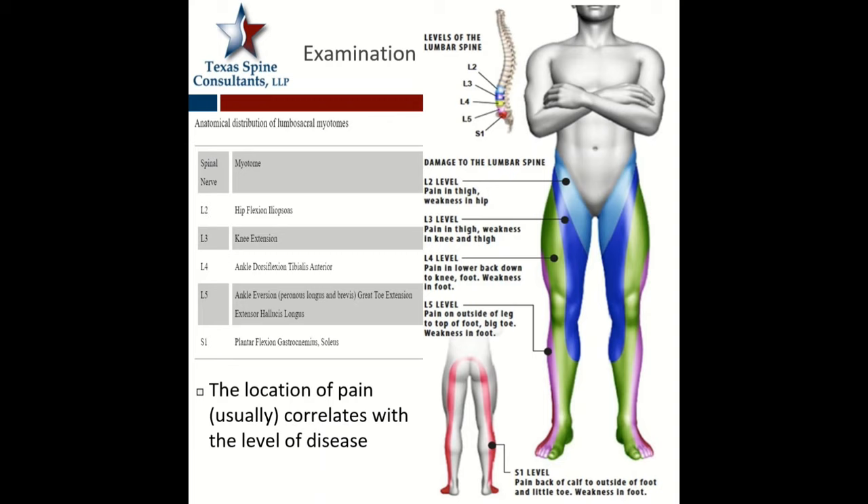L4 is more of a quadricep muscle — sometimes you see ankle flexion in the tibialis anterior muscle. L5 is when it's radiating from the back of the thigh, running down over the anterior part of the leg, kind of going into the toes. And S1 — this is kind of a classic one — this is where it starts in the buttock area, runs down the posterior thigh, kind of wraps around and gets to the outside or the lateral toes in the foot.